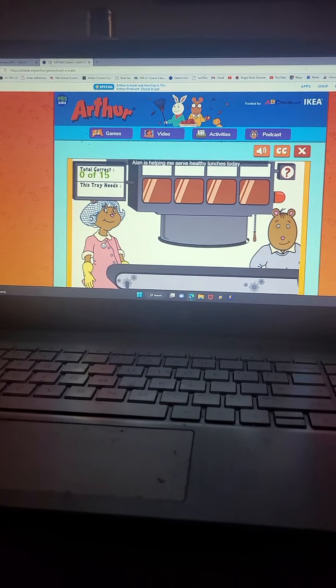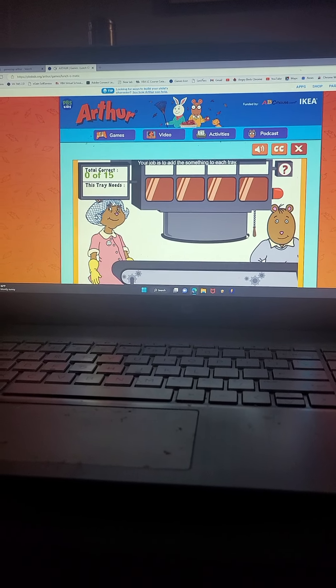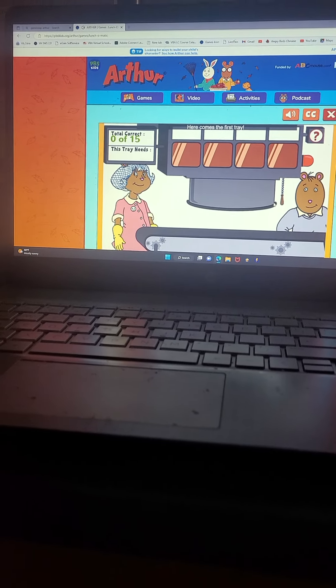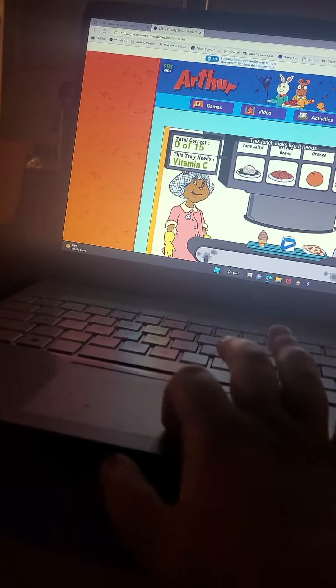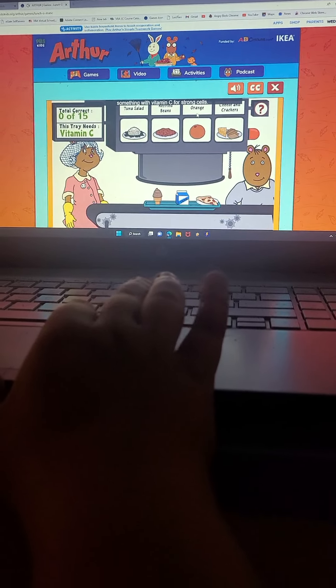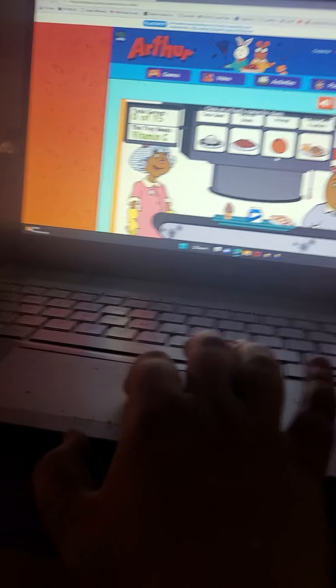Alan is helping me serve healthy lunches today. We need to make sure each lunch is a balanced meal. Your job is to add something to each tray. Here comes the first tray. This lunch looks like it needs something with vitamin C for strong cells. Click on a food to add it to the tray. Click on a food's name for clues.